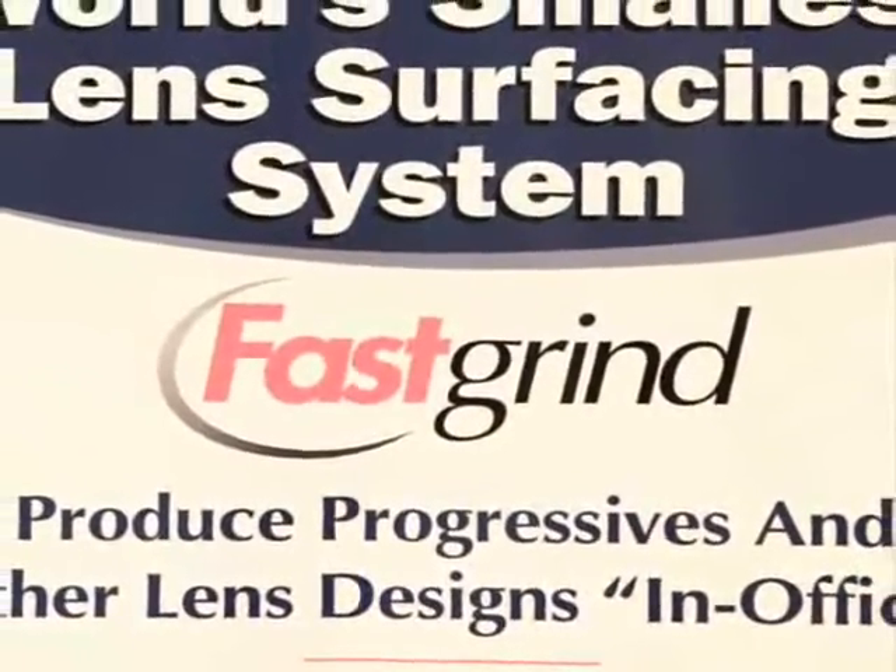Anyone that's doing edging can easily make the transition to modified surfacing. Training for staff would probably take several hours — that's it. The learning curve is very, very easy.